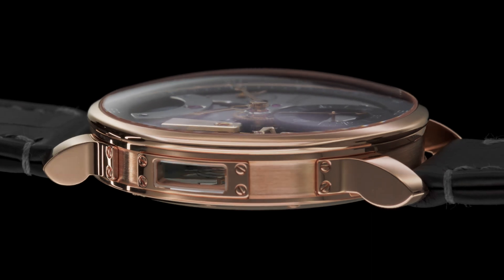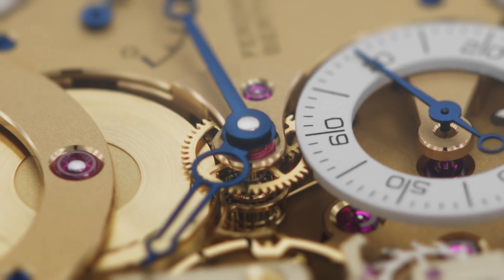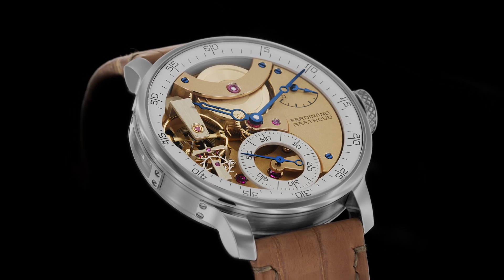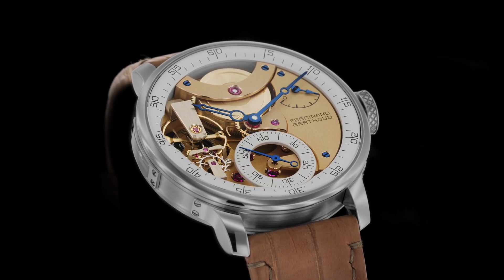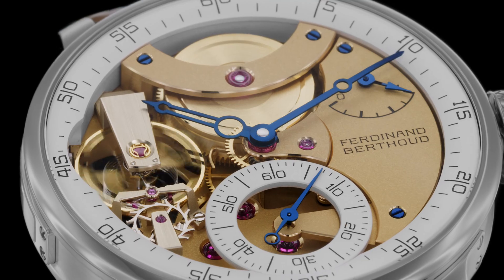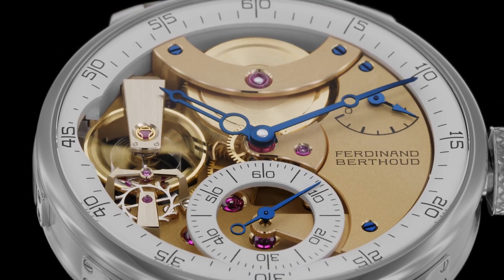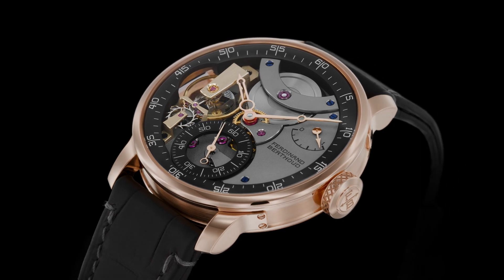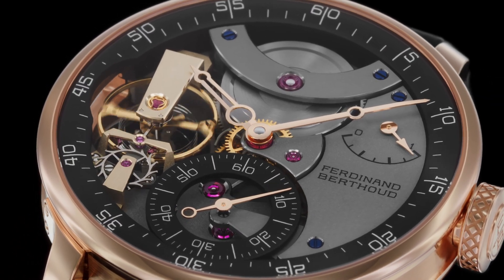The indication of time is pared down to the absolute minimum: a peripheral inner bezel ring for the hours and minutes, and small seconds at 6 o'clock. The rest of the dial, deliberately left open, enables one to admire the aesthetics of the movement's components.